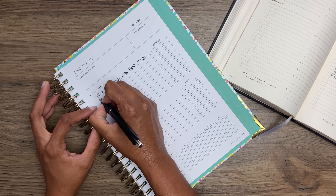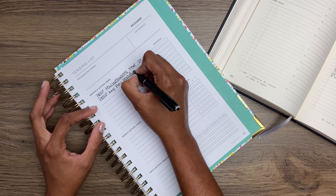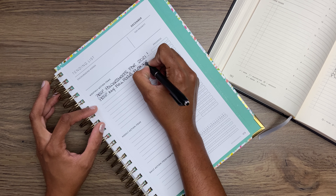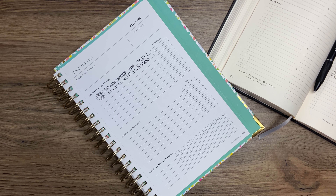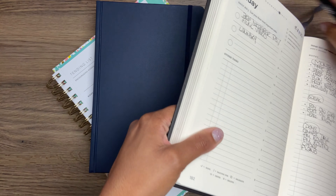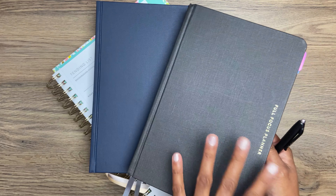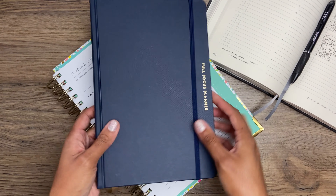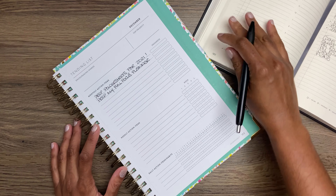I need to prep my Full Focus Planner. The Full Focus is the planner I'm going to be using in 2021 — it's a planner I've already shown here on the channel. I did an unboxing last week and showed the planner I'm using next year. It's a quarterly planner, so you need four of them per year. I'm using this one to finish out this year, and this is the one waiting for me for the first quarter of next year. So I'm going to need to get that prepped for the new year.